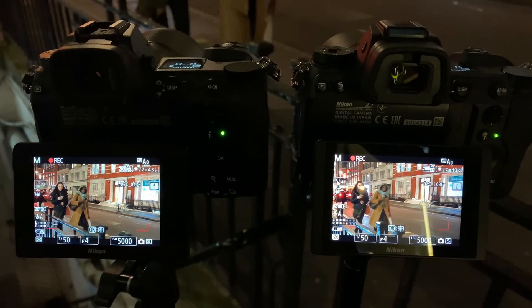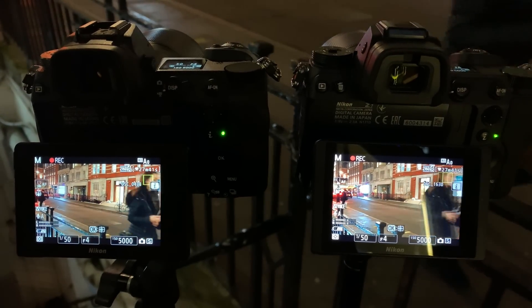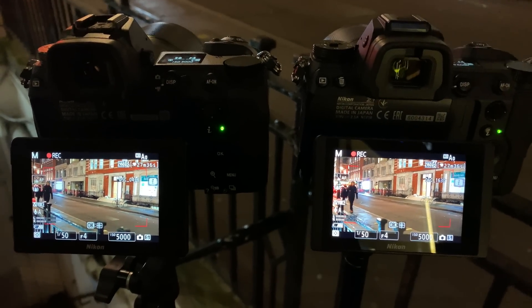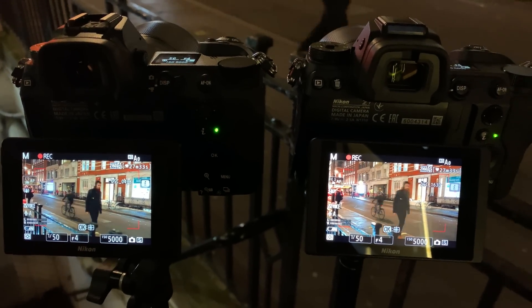Hey everyone, this is a video looking at the Z6 versus the Z7 and comparing their picture quality when recording 4K video in low light. I stacked the cameras side by side, got them as close together as I could, and made sure all their settings were as close as possible. They both have the same 35mm f/1.8 lens on the front. You'll see each video clip individually — the Z6 version, then the Z7 version — and then a split screen where you can compare them side by side.